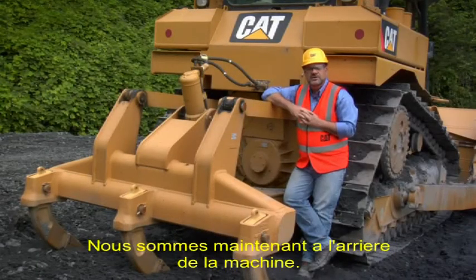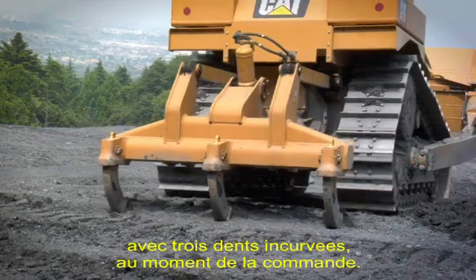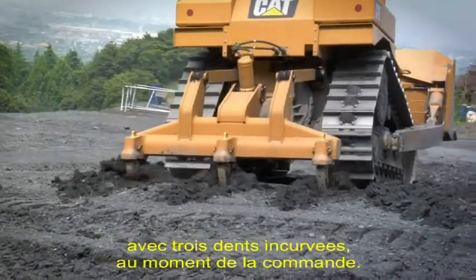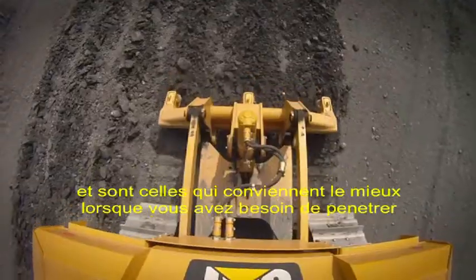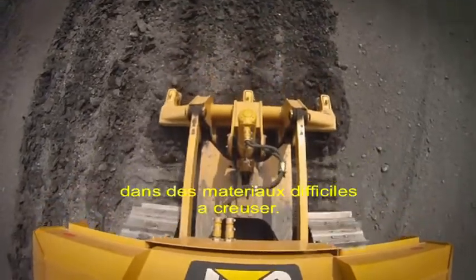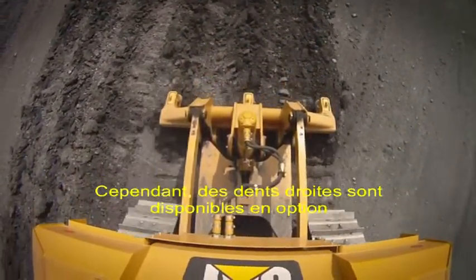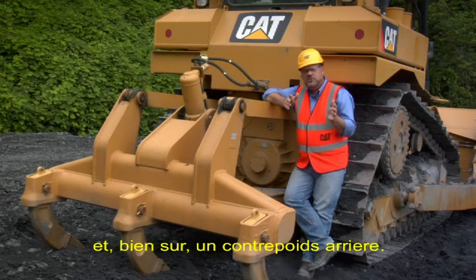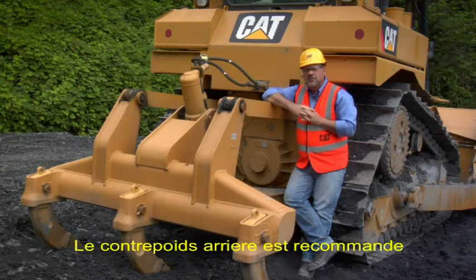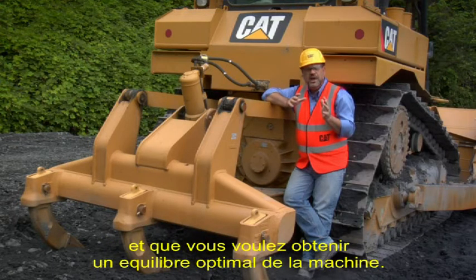Here we are at the rear of the machine. An optional multi-shank ripper is available with 3 curved shanks at time of order. The standard shank is a curved shank, best suited for penetration requirements in hard-to-dig material. However, straight shanks are available as an option for scarifying or greater ripper depth. Other options include a drawbar and a rear counterweight, which is best suited when a ripper is not required and you want optimal machine balance.